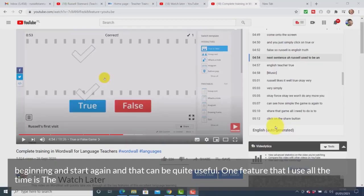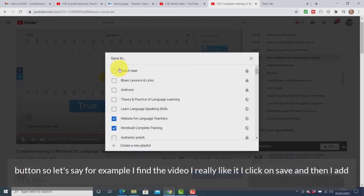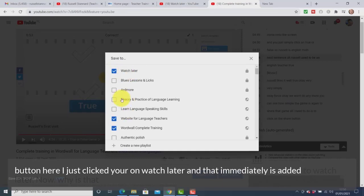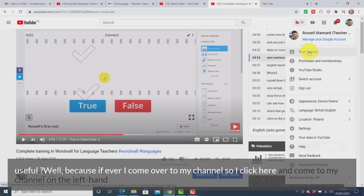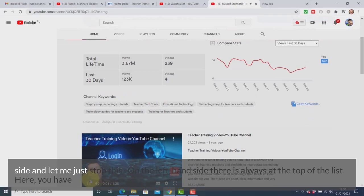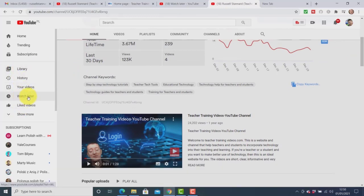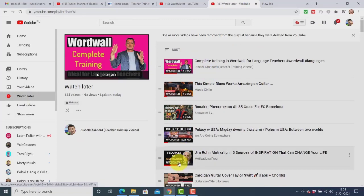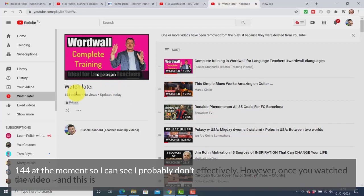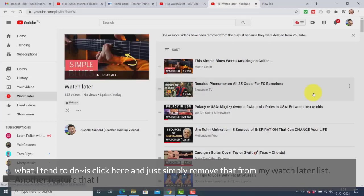Tip 7: One feature I use all the time is the Watch Later button. When you find a video you like, click Save and add it to Watch Later. Then if you go to your channel, on the left-hand side you can click Watch Later and see a list of all those saved videos. I have 144 videos in there at the moment. Once you've watched a video, you can simply remove it from the Watch Later list.